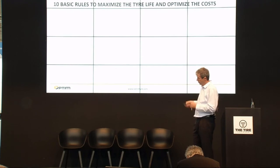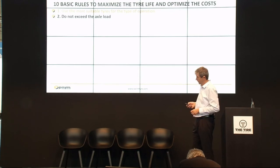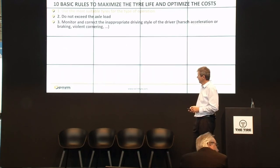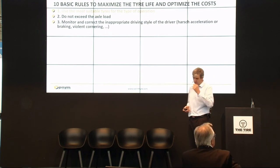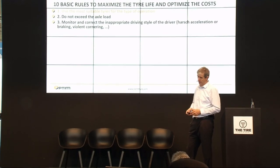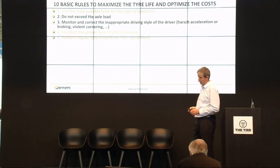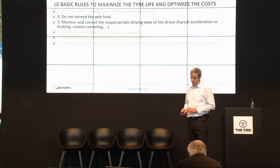Now I will show you 10 basic rules — they are known, nothing new. The first rule is to use the most suitable tires for the type of operation and vehicle. Second, don't exceed the axle load. Third, monitor and correct inappropriate driving style — harsh acceleration, harsh braking, violent cornering. Fourth, maintain the proper tire inflation pressure. Fifth, perform regular tire inspections, including visual checks. Sixth, check and ensure regular tread wear.